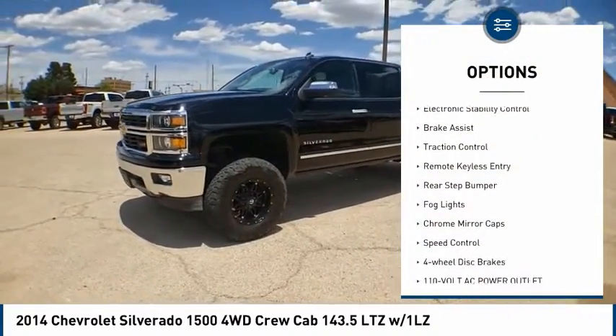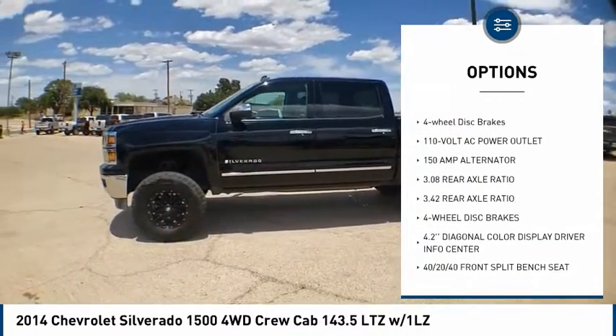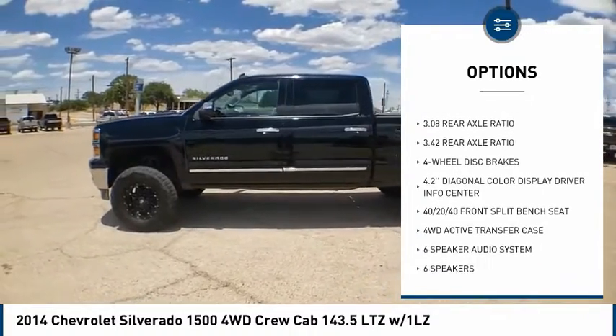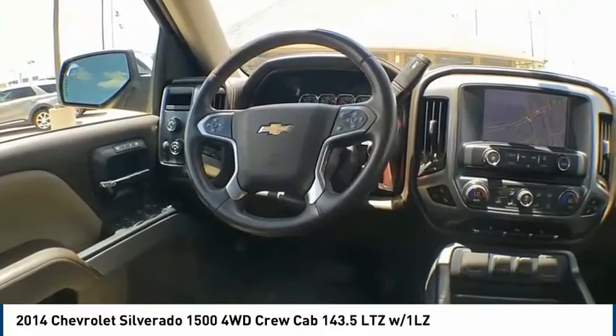Hill Descent Control, Electronic Stability Control, Brake Assist, Traction Control, Remote Keyless Entry, Rear Step Bumper, Fog Lights, Chrome Mirror Caps, Speed Control, and 4-Wheel Disc Brakes.